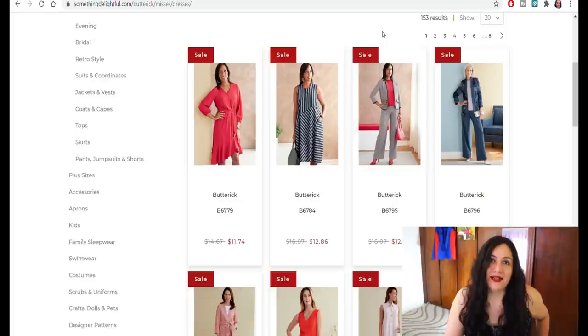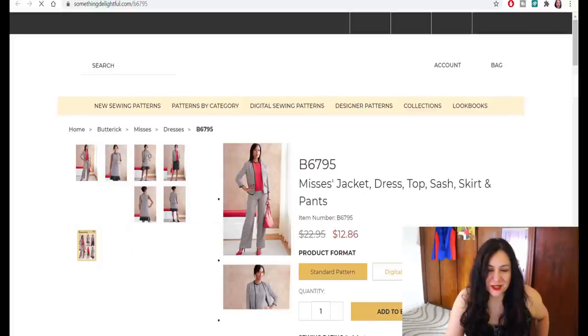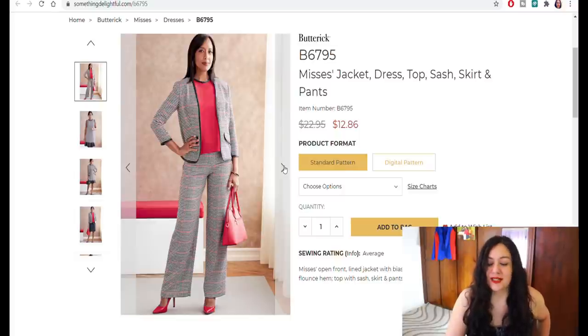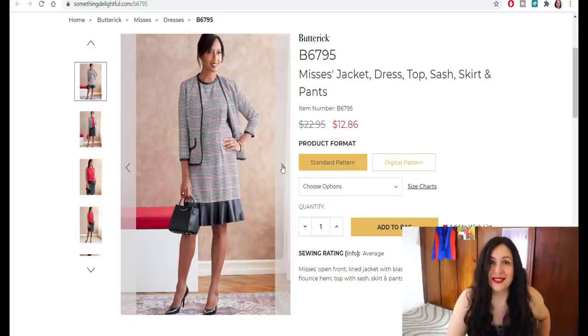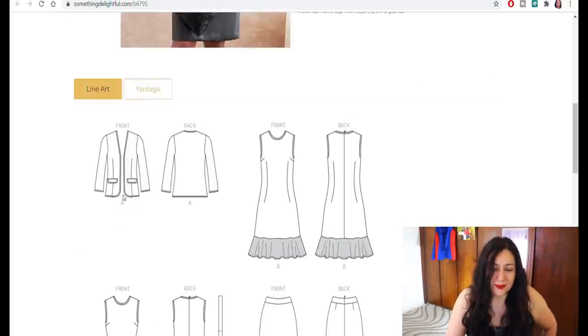I don't want to go through every single pattern or else this video would be 10,000 hours. I'm always interested in these multi-pattern packs that come with a blazer, dress, top, sash, skirt, and pants — I think they're such good value. I like the look of that simple blazer with just the bound edges, especially with a really pretty fabric. The dress is basic and doesn't excite me at all, and I don't really like that flounce in contrast trim. But the outfit with the fitted dress and blazer looks amazing. If I were making that, I'd just extend the dress and hem it normally.